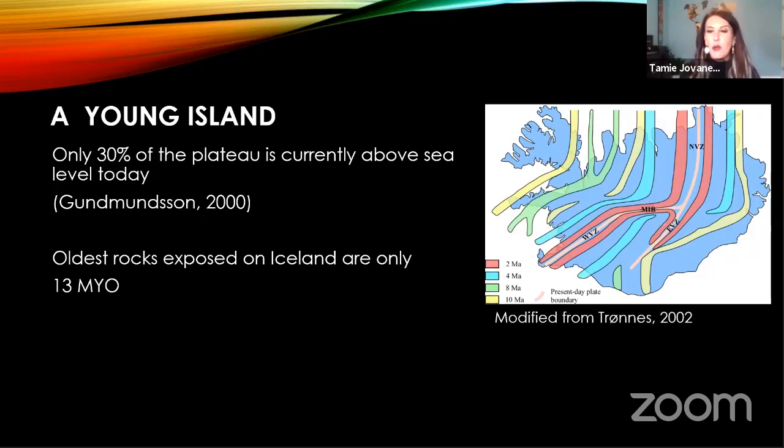When we look at Iceland today, only 30% of the plateau is currently above sea level — the remaining 70% is submerged underwater. Relating back to the hotspot, the hotspot itself has motion. Within the hotspot there are systems called convection cells — density-driven systems. Warm magma comes up, cools at the surface, and falls. This motion within the mantle plume acts as a driver for the plate tectonics on the island.